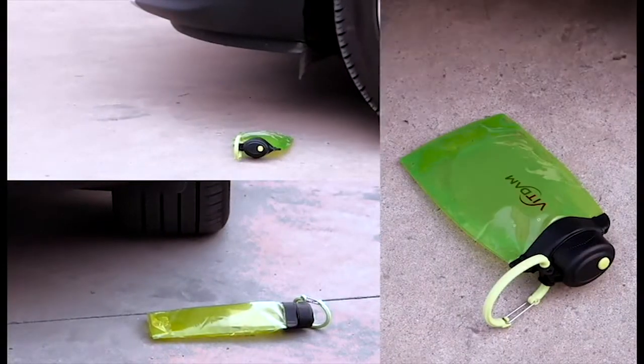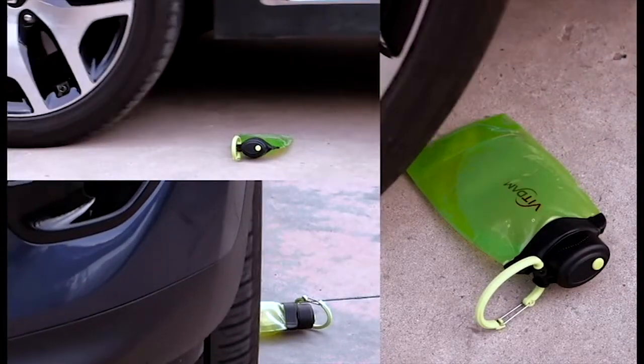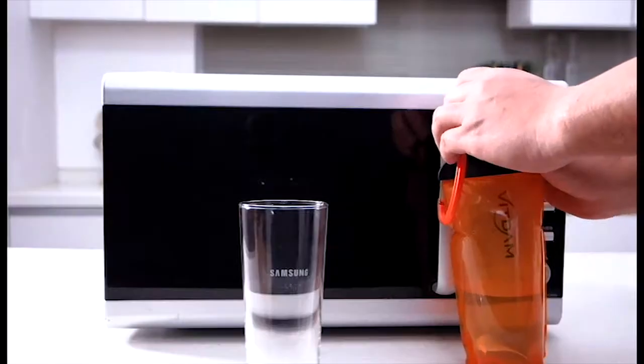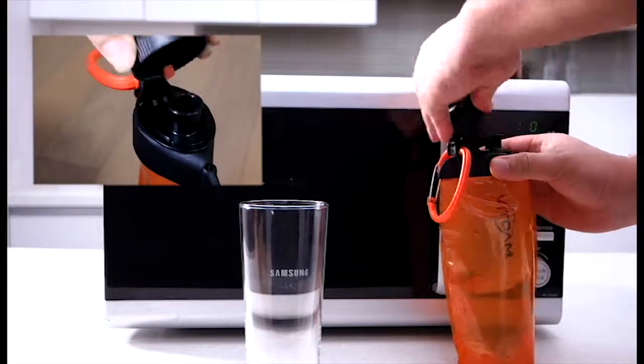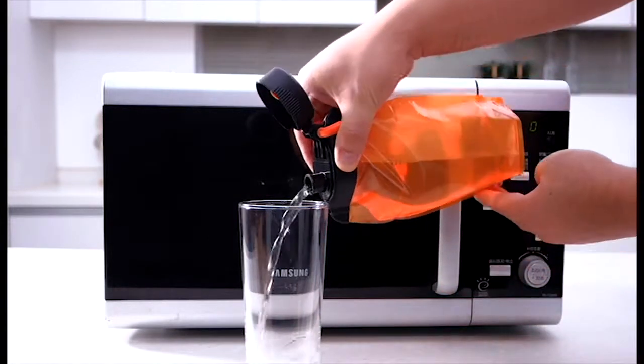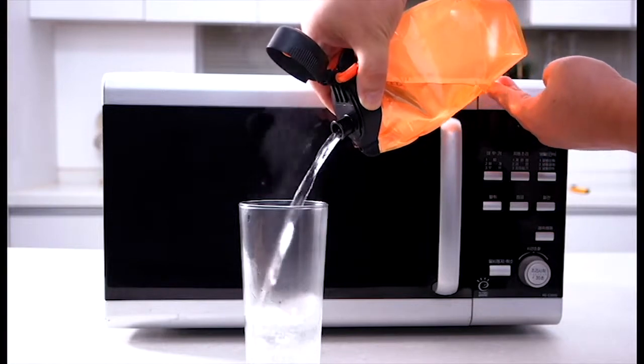With triple lamination structure, foldable water bottles are highly durable and can endure outside shocks. Adopting side push-up safety caps, bottles are open only when lower ends of both sides of caps are pressed with the same power and are highly durable.